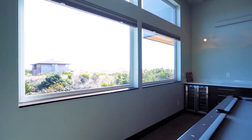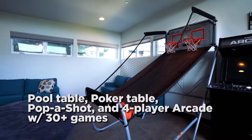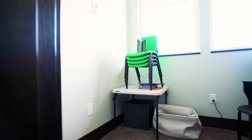The Oregon coast gets a lot of rain. For those rainy days, we have a fabulous game room equipped with a pool table, poker table, basketball pop-a-shot, and a four-player arcade with over 30 games.